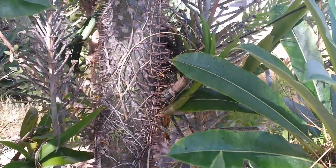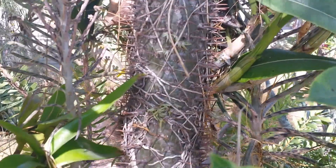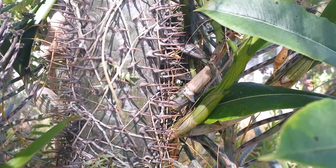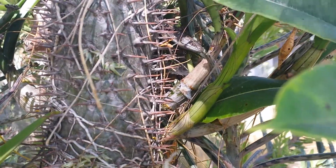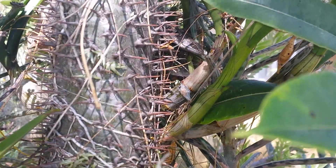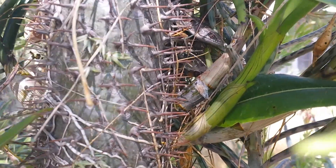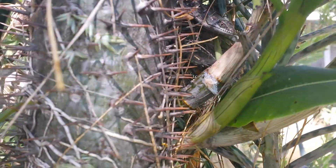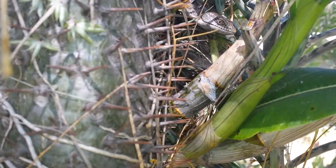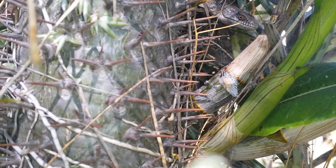If we take a closer look, we can see that the dendrobium is harboring a fugitive. It's an alligator lizard.